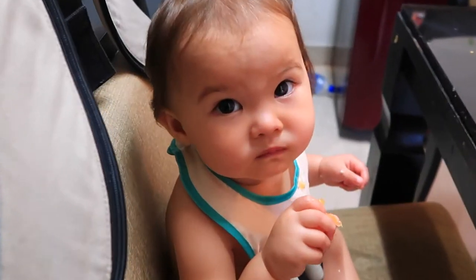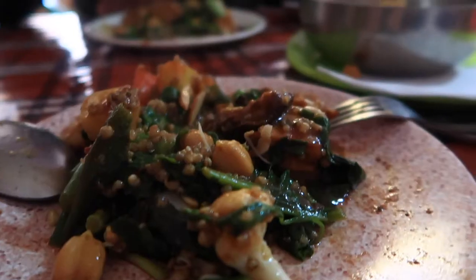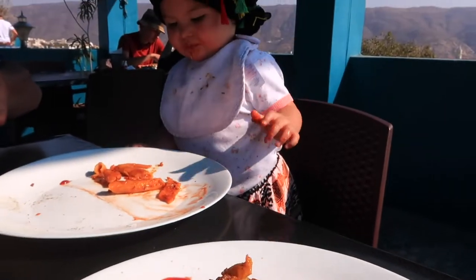Hello everybody and welcome back to my channel. My name is Miriam and I'm a full-time travel vlogger with my baby daughter Arella and my boyfriend Josh. In this video I will explain and show you different ways how easily you can be vegan here in India and what we have been eating in India that's vegan.